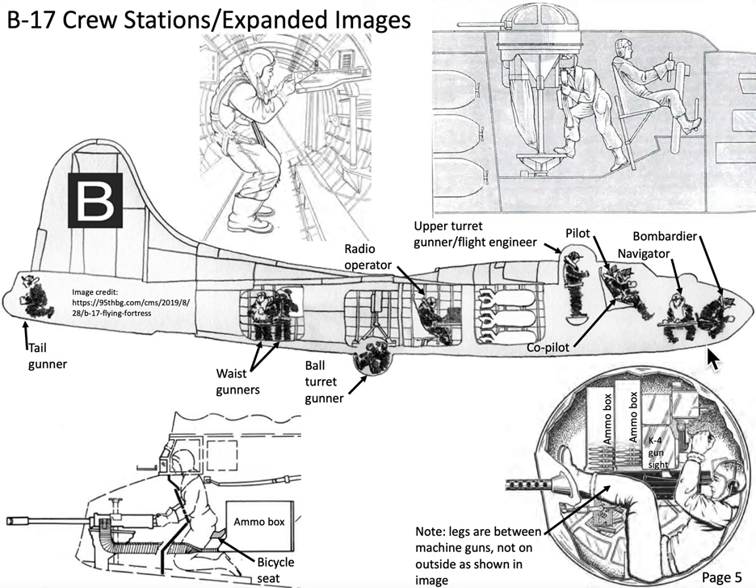These four crew members — the bombardier, navigator, pilot, and co-pilot — are the officers of the crew, generally first or second lieutenants. The other crew members, including the flight engineer, are enlisted personnel and would be staff sergeants.